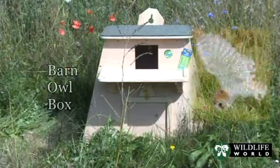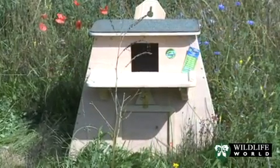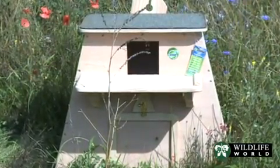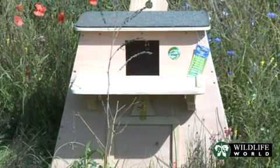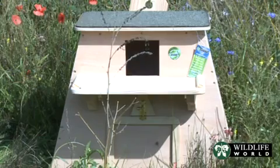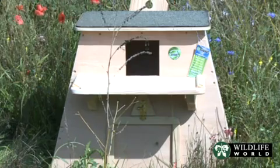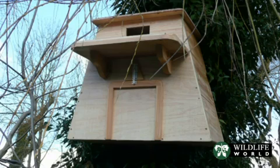The Wildlife World barn owl box has been developed to offer the very best features for this beautiful and highly protected species. A large nesting chamber with drainage holes provides ample room for growing chicks which can stay in the box for up to 16 weeks. The large front shelf with lip offers an ample and safe landing and exercise area, plus the flat roof with waterproofing gives additional exercise space for growing chicks. It should be remembered that barn owls are a Schedule One species and have high protection by British law and only licensed individuals can inspect the box if it is used by breeding barn owls.